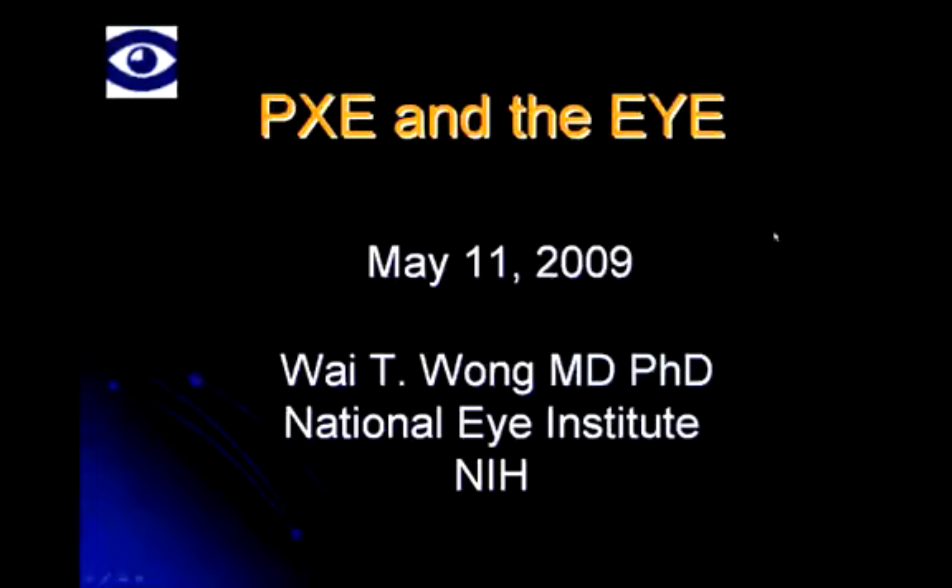I'm Christine Vokey from PXE International, and we are delighted tonight to have Dr. Y. Wong presenting a webinar on PXE in the eye. Dr. Wong is both a clinician and a researcher in retinology at the NIH, working in the National Eye Institute.